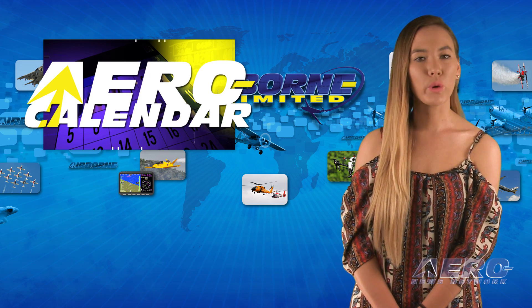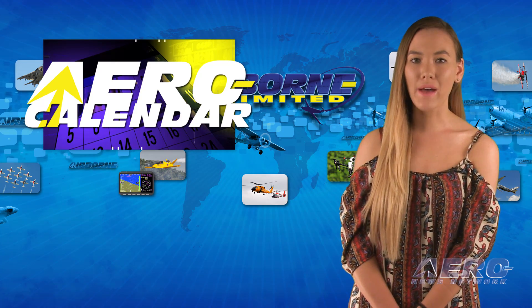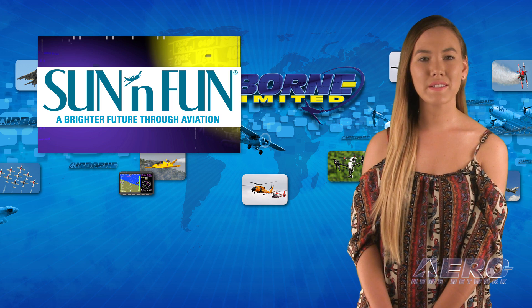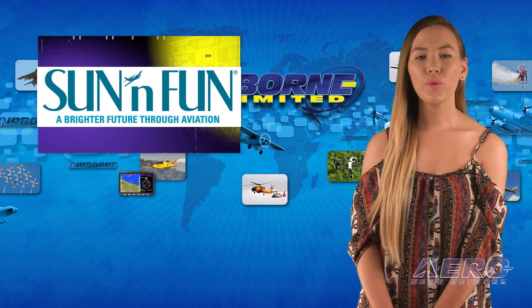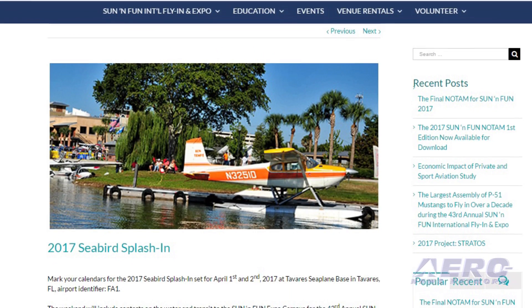Every Tuesday, we're going to look ahead at some of the more interesting events in the aviation universe. Here's this week's aero calendar. This weekend, Saturday through Sunday, April 1st through 2nd, 2017, check out the 2017 Sun & Fun Seabird Splashin' in Tavares, Florida at the Tavares Seaplane Base.